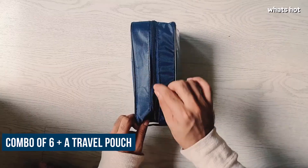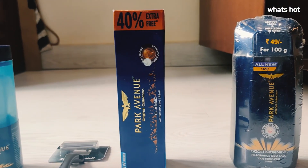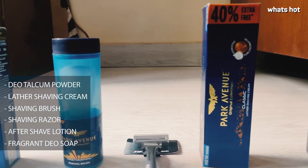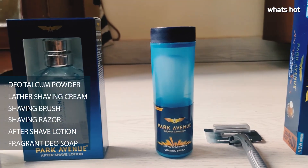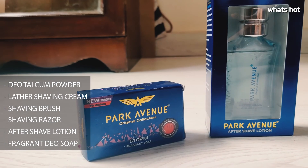It's a combo of six and it comes with a travel pouch. Inside this travel pouch, you will find a Deo talcum powder, a shaving lotion and a shaving brush, a shaving razor along with an aftershave lotion and a fragrant Deo soap.